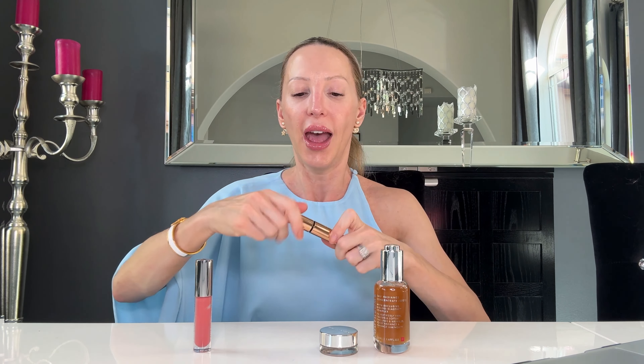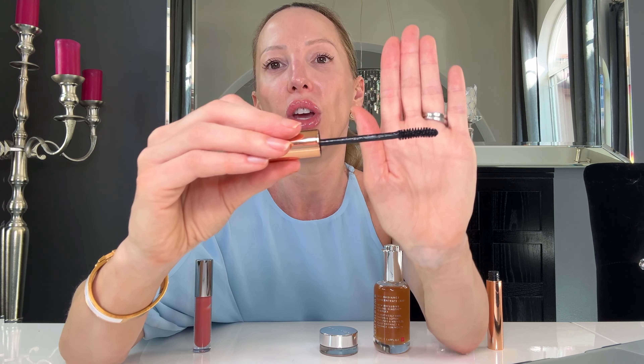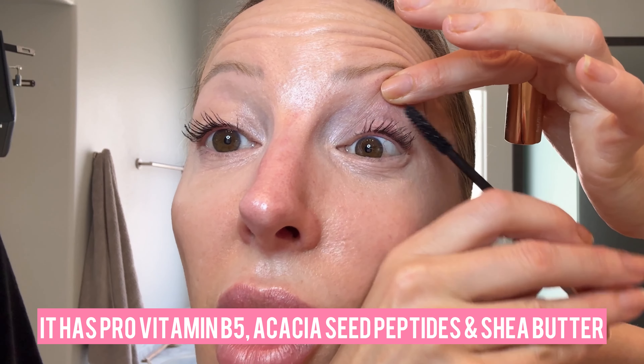One thing I really appreciated is it wasn't drying. A lot of waterproof mascaras can be quite drying, get a bit crusty or flaky — this wasn't. It just glides on the lashes. I did two coats and because the brush is slightly curved, you can really try to get that curl. The reason it doesn't look dry and crusty is the ingredients: pro-vitamin B5, acacia, C-peptides, arganine, and shea butter. It's that shea butter that gives it a really nice shine.